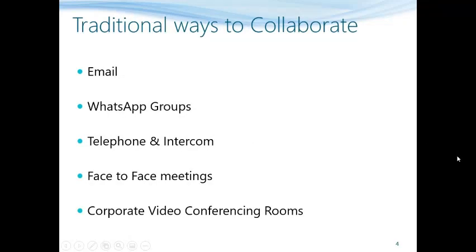Let us quickly look at the traditional ways in which people collaborate in an organization. Email is the most widely used tool for collaboration. However there are many challenges in using email, notably email overload, multiple file versions, network clogging due to heavy attachments, and data leakages, to name a few.